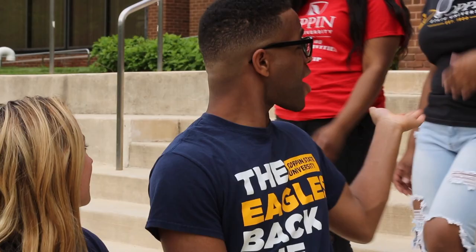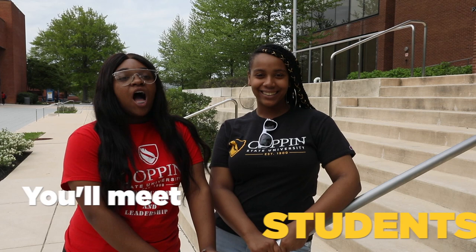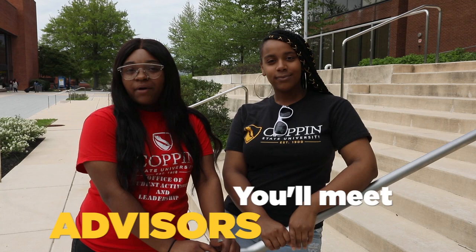Best of all, you'll meet new friends and classmates that you're starting your Coppin journey with. Hi, I'm Lauren. And I'm Ashley. Along with meeting new students, you'll be introduced to Coppin staff, faculty, and advisors who will help guide you through day one.